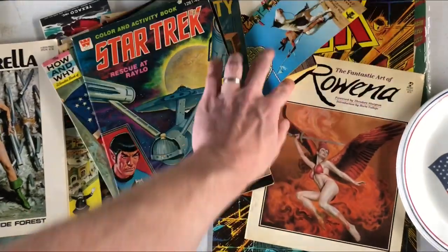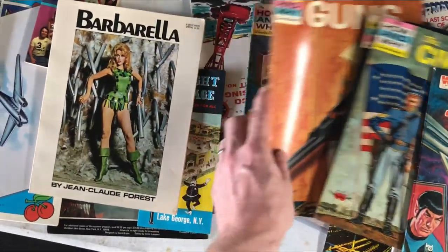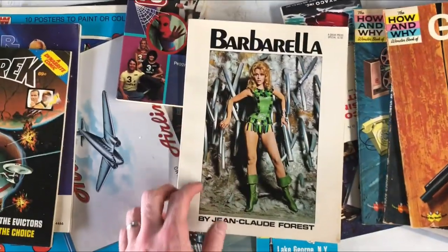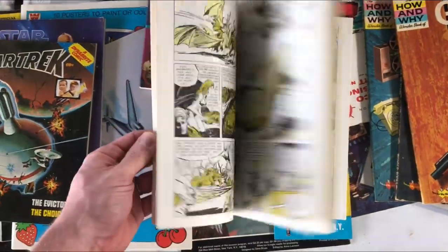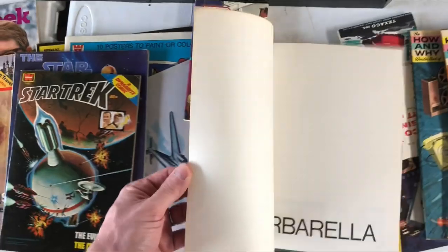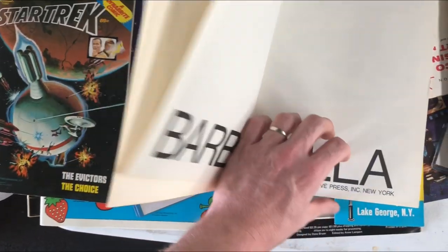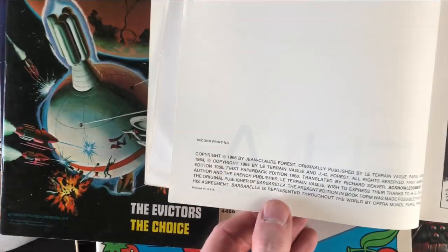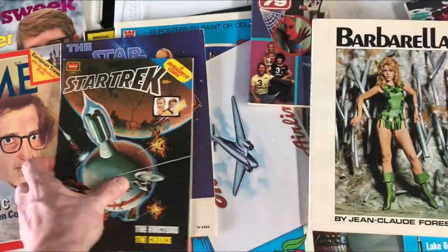There are a few interesting things here I'm taking a look at and we'll try to bundle together. This Barbarella is really nice. This is from 1966 and it is a first printing. So value on something like this would be around 30, maybe high 20s.